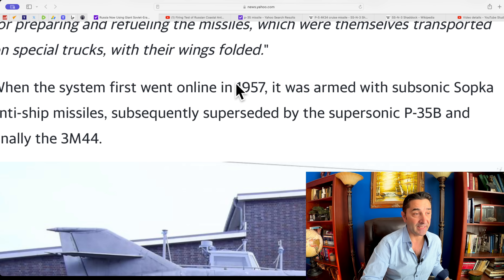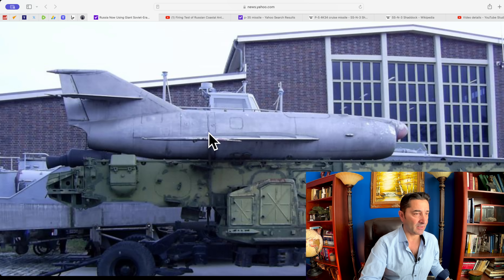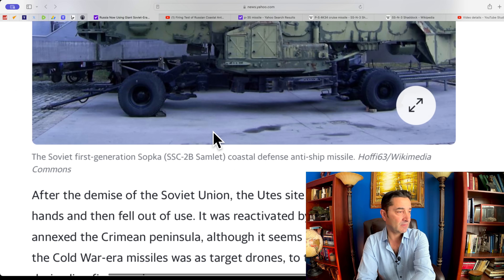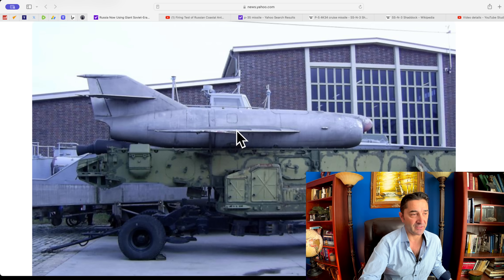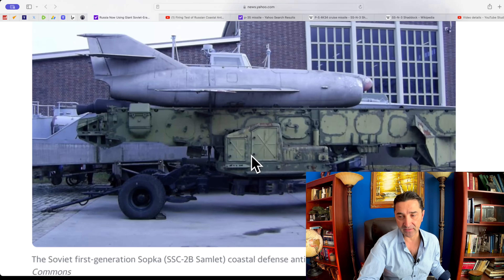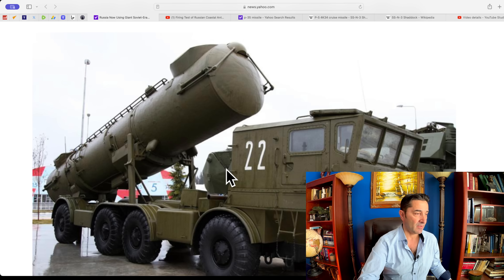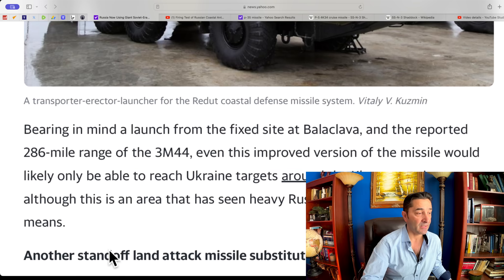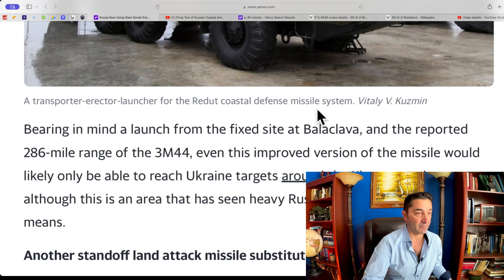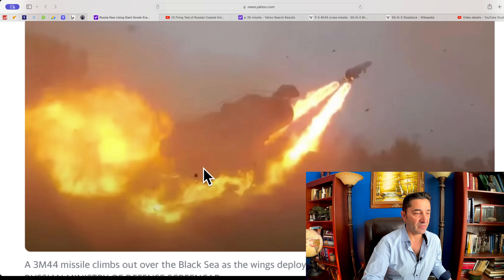When the system first went online in 1957 — oh my God, maybe Stalin was still around — the first Soviet generation Sopka coastal defense anti-ship missile actually looks like a MiG-15, the ones that caused a shock in Korea. This is the mobile version: a transporter erector launcher for the Redut Coastal Defense Missile System. Look at the size of that thing. Here it is in action, climbing over the Black Sea as the wing deploys.